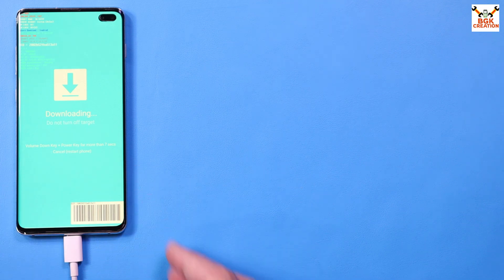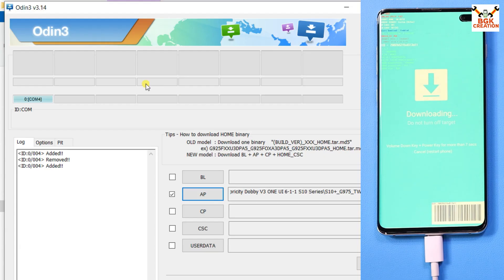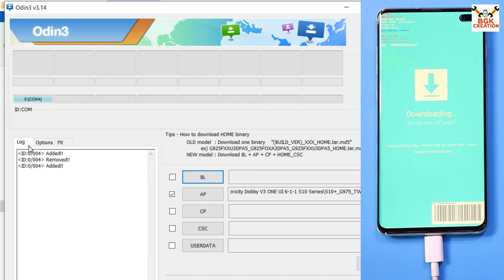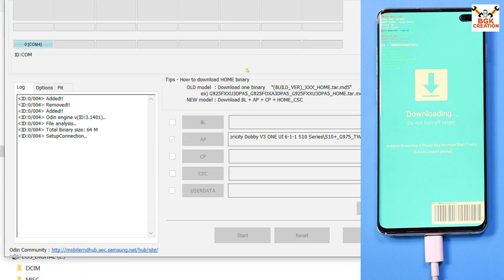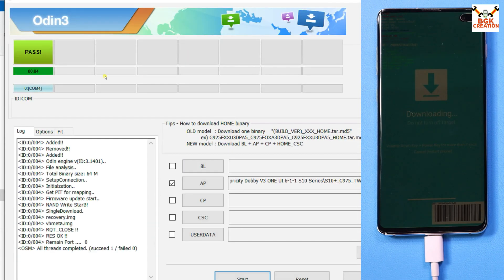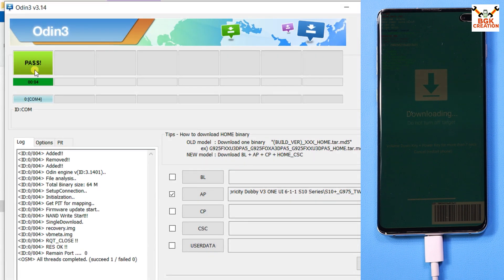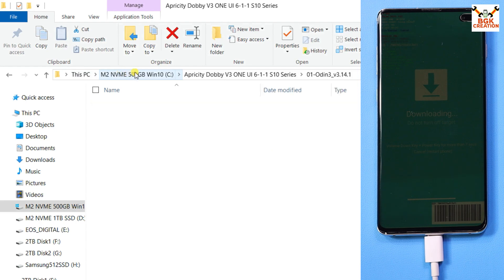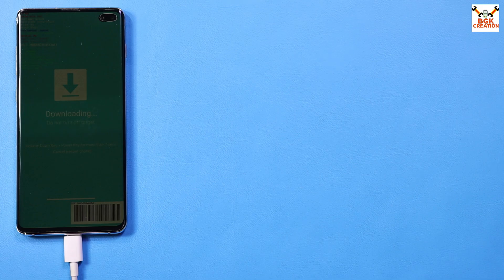This is the Odin mode screen — the phone is booted into Odin mode and connected with the computer. Odin detected the phone because I have the Samsung Android USB driver installed. Go to Options in Odin, tick Auto Reboot, go back to Log, then click Start to begin flashing. When done, you will see a PASS message in green.